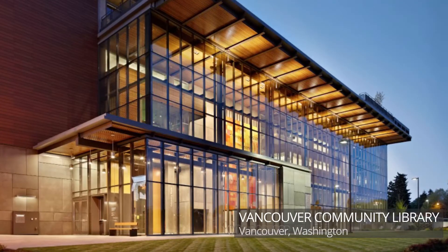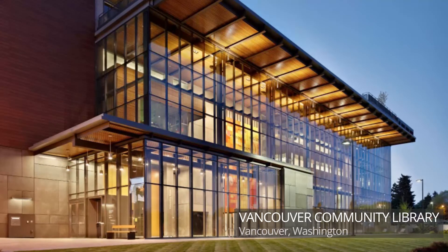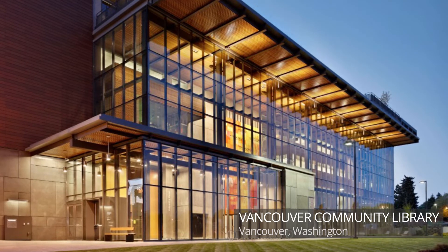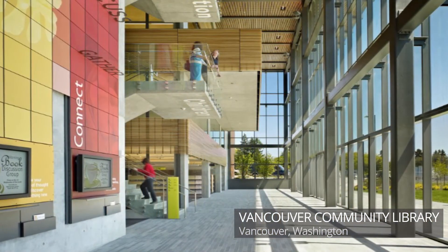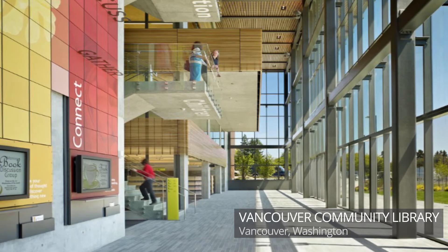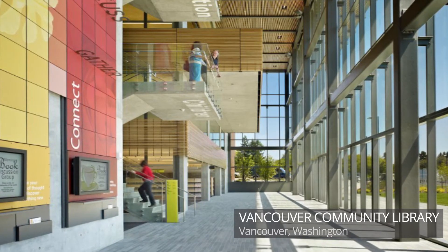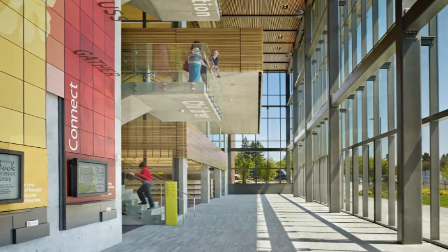Number four is the Vancouver Community Library in Vancouver, Washington. This LEED Gold library is a brand-new five-story building in the city's core that uses materials to reflect both new and historic neighborhoods in Vancouver. Architects Miller Hull decided that the concept for the interior was a 'drawer full of knowledge,' which would make accessing the library's contents easy and encourage exploration.